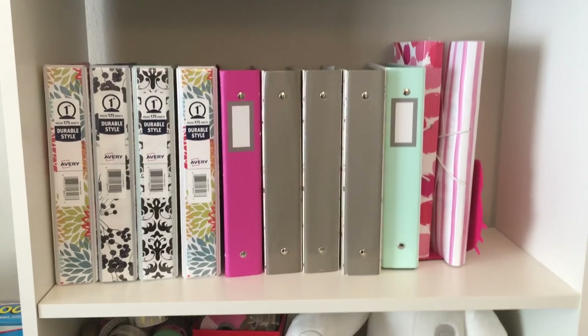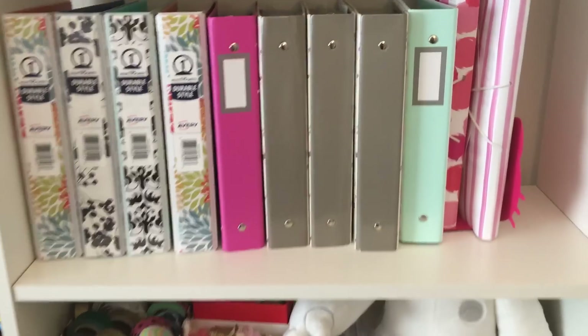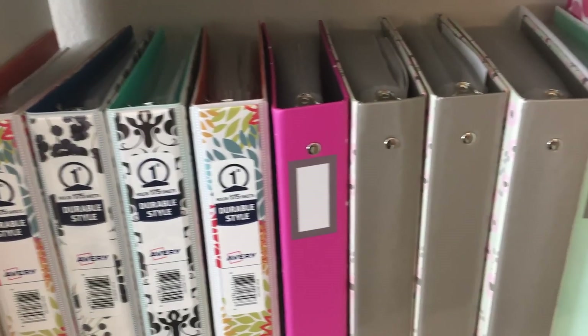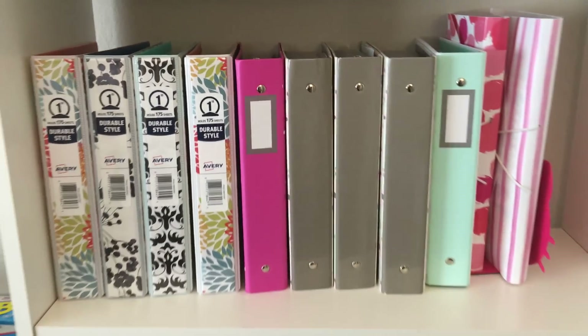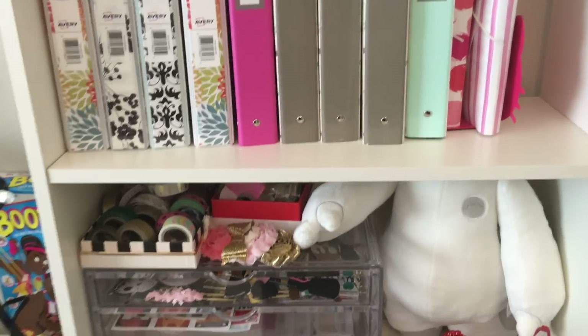Underneath that is all of my sticker storage. I have done videos on these and how I organize all of my stickers, and you guys can see it has grown. There's too many stickers, but that's okay.